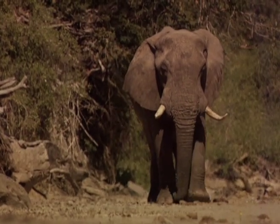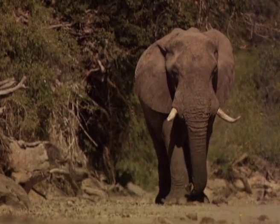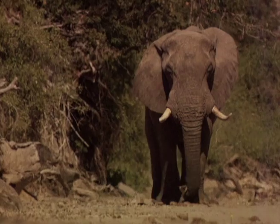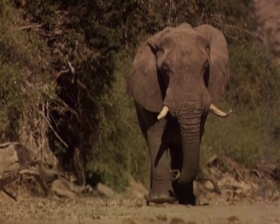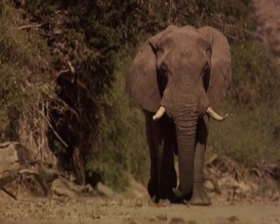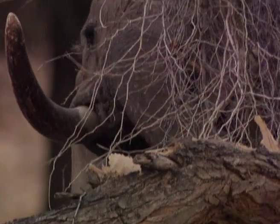The Namib Desert is linked together by many dry riverbeds, which the elephants use as their personal highways. These dry channels see water for a short period once a year, and are the best place for a desert dweller to find much needed food.